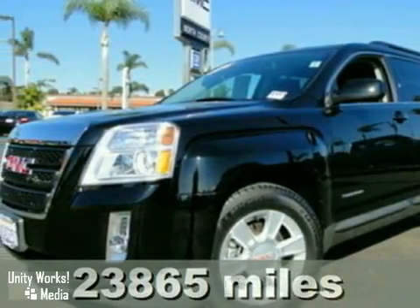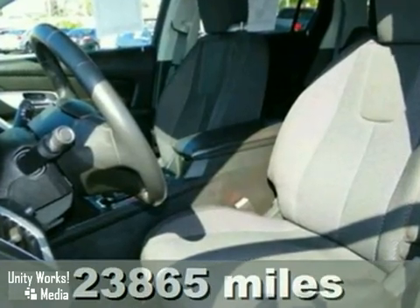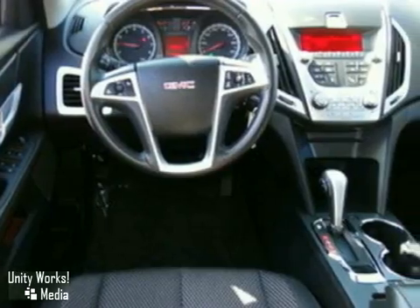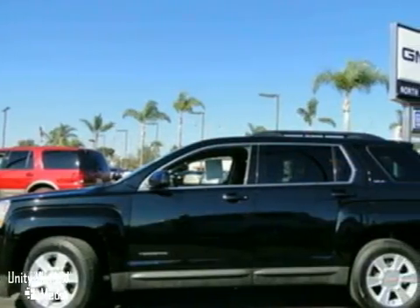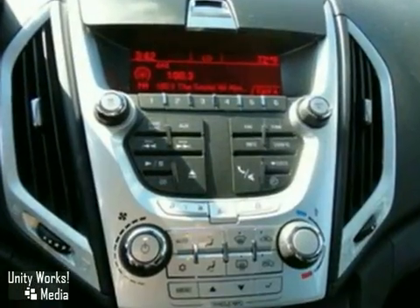We think you'll like this 2011 GMC Terrain. It features anti-lock brakes, a rear spoiler, and traction control. It also has a tire pressure monitoring system, alloy wheels, and premium sound with a CD player. The rear view camera and roof rack make this vehicle hard to pass up.